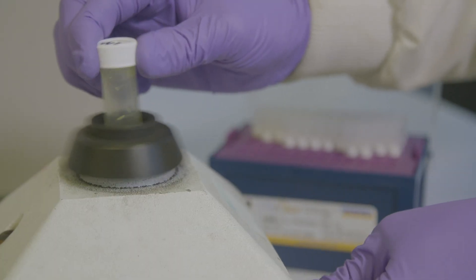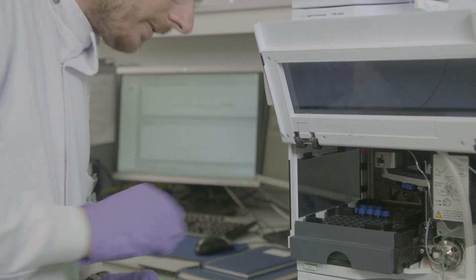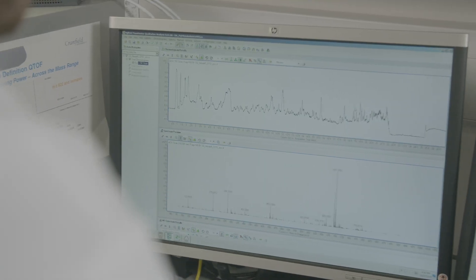ENA stores data from research projects from all over the world. It makes this data available to the public, which means it can then be used again for further research in the field of genomics or metagenomics in my case.